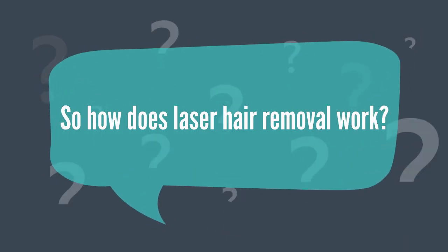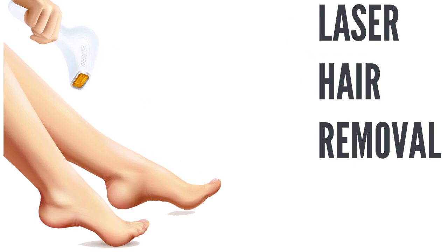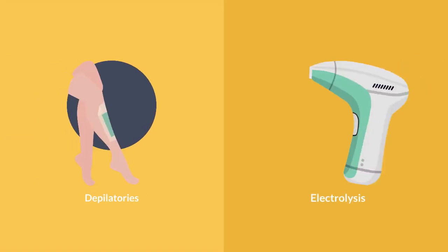So how does laser hair removal work? Laser hair removal is a fantastic invention. Before lasers, our only options were shaving, waxing, tweezing, depilatories, or electrolysis.